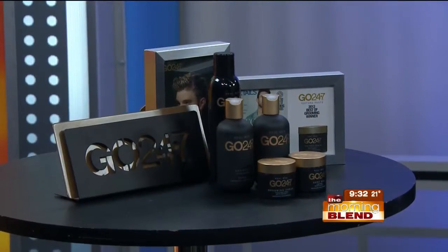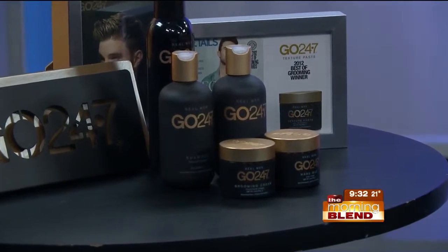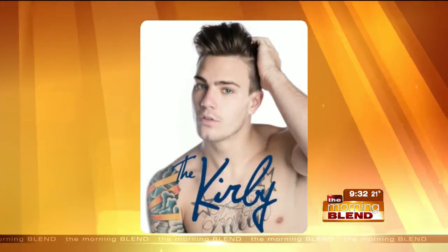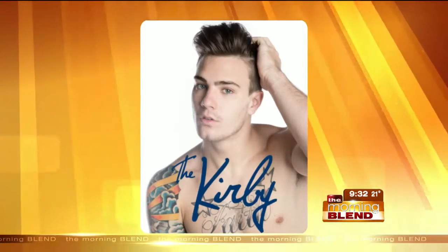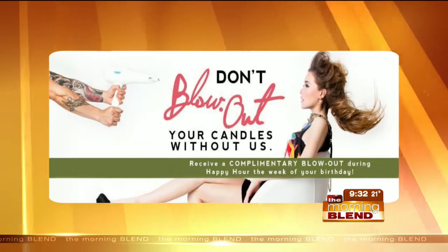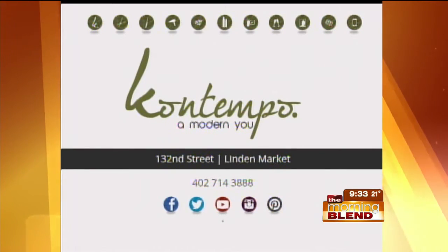There are also some products worth mentioning. This is the men's line we use — it's from Unite's sister company, called Real Men Go 24-7. It has a variety of products: hair sprays, aftershave, facial cleanser, and different types of creams and waxes. Whether you get an appointment at Contempo or not, you can still come in and purchase these products — they smell great and are very masculine. Kirby also offers happy hour services: Fridays from 3 to 5 and Saturdays all day, men can stop in for a quick shampoo, style, and neck trim — cleaned up and ready for the weekend for $15. Contempo is near 132nd and Dodge; call 714-3888 for an appointment.